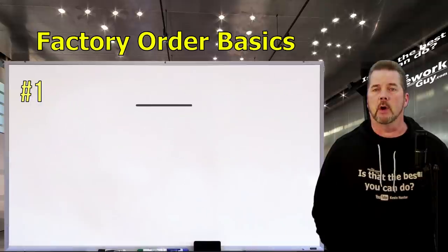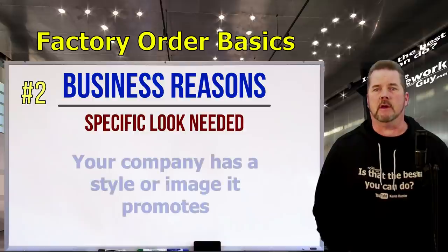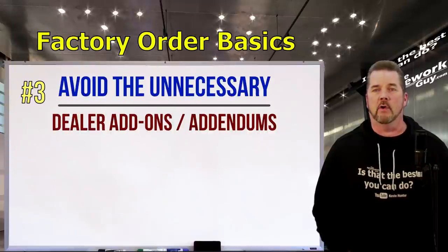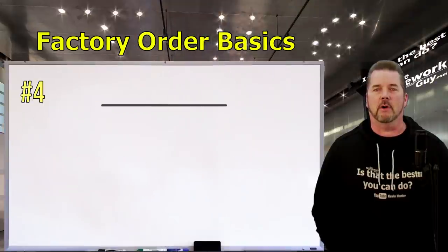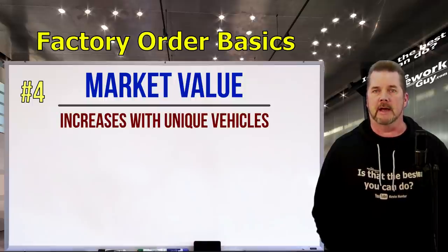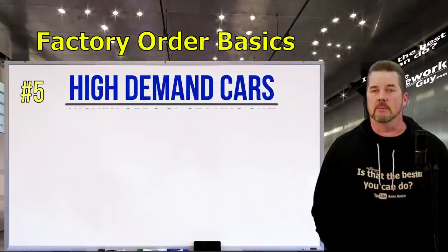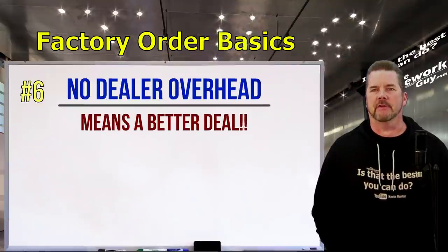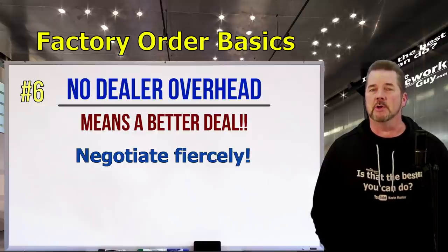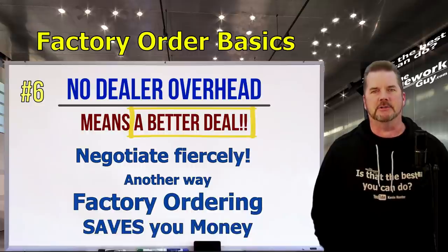Factory orders are ideal for the following reasons. Number one: you want a custom color or options and can't find the car you want within a reasonable distance. Number two: business reasons — maybe you need the car to have a specific look for your work. Number three: avoid paying for things you didn't want that the dealer put on lot cars — a factory order could actually save you money. Number four: get a unique vehicle that might have better market value later. Number five: you're more likely to get a car that's in high demand. Number six: it's an easy sale for the dealership with no overhead or inventory costs, so you can negotiate a better deal.